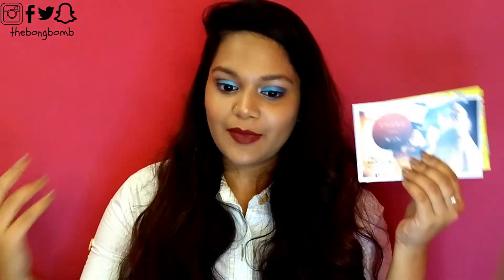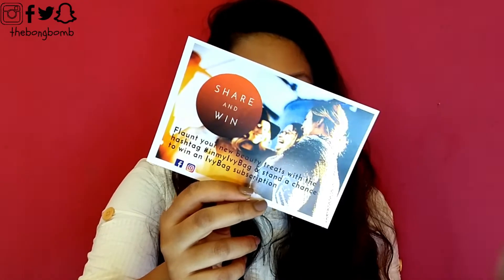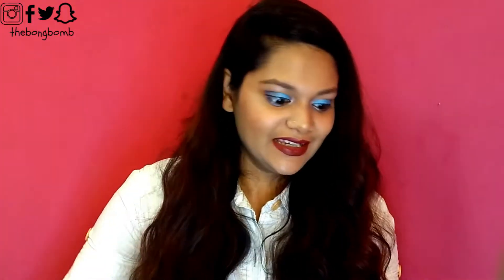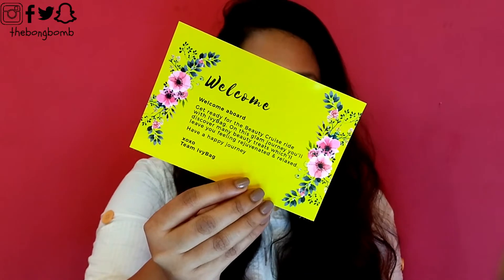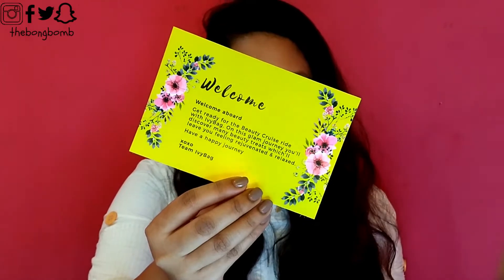The first things are these leaflets. Like every other subscription bag, there is a chance to win an Ivy Bag if you flaunt your new beauty treats with hashtag 'in my Ivy Bag' and stand a chance to win an Ivy Bag subscription. This is a share-and-win contest — you can try your luck! Then there is this welcome note from Ivy Bag; since this is the very first month they have launched, it's a very nice welcoming note. I love this gesture, and this card looks so pretty — fun fact, I love yellow!